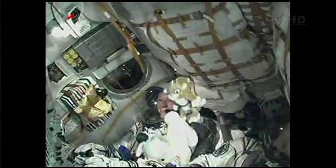Second stage engines are in normal operation. The Soyuz core stage performing as expected.